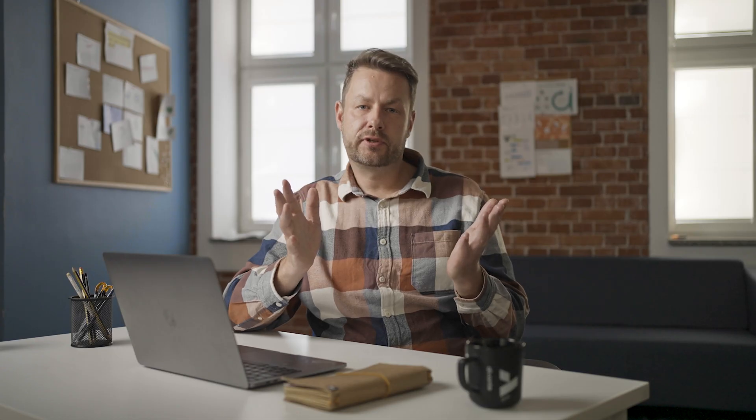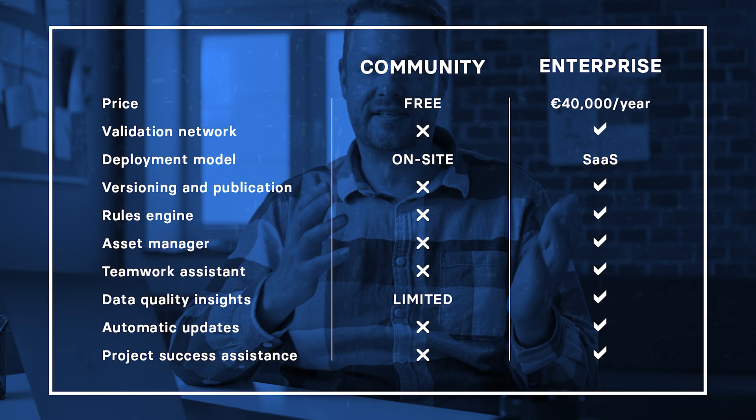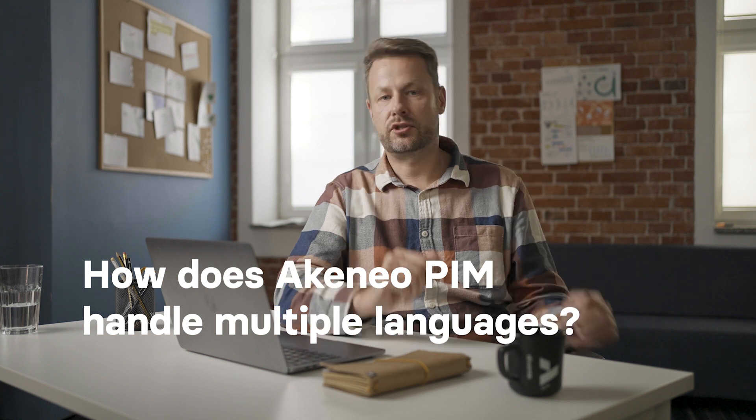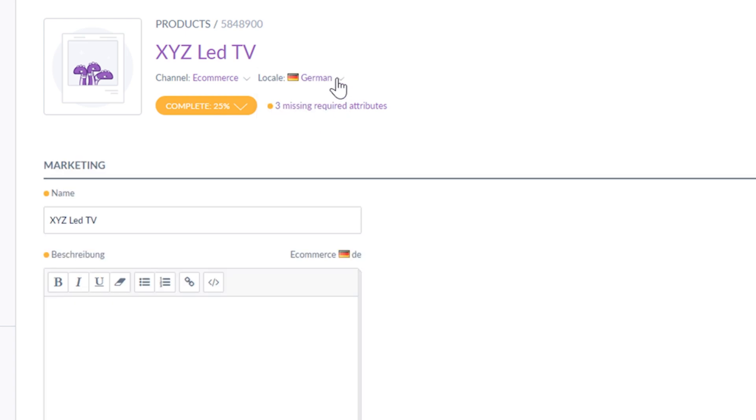What's the difference between the Community and the Enterprise version? Just click pause and check the comparison table. How does Akeneo PIM handle multiple languages? The Akeneo system can be used simultaneously by people using different languages, and when it comes to data, Akeneo can handle information dedicated to various local markets written in those languages.